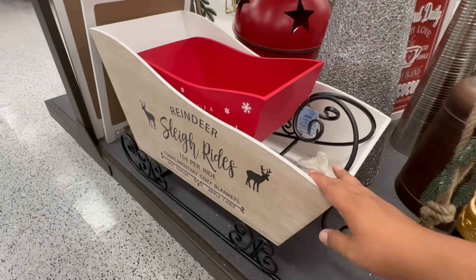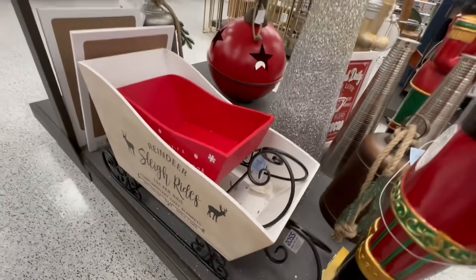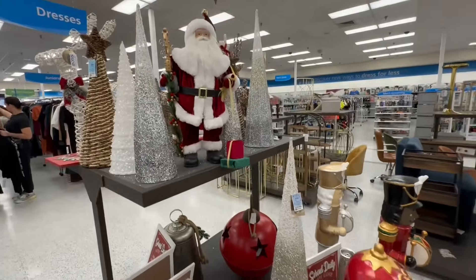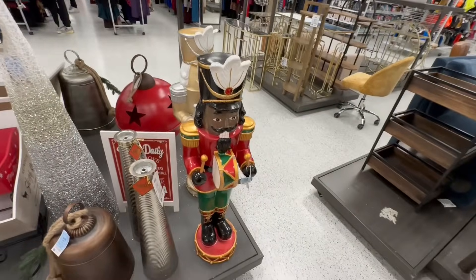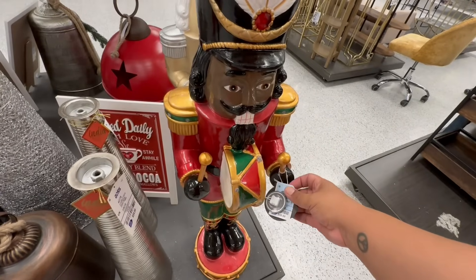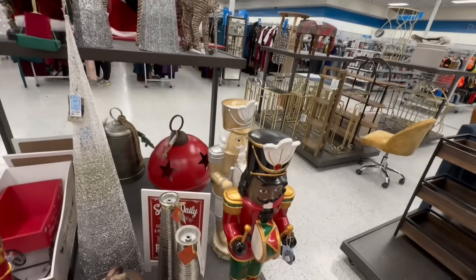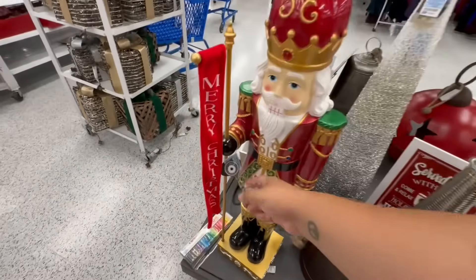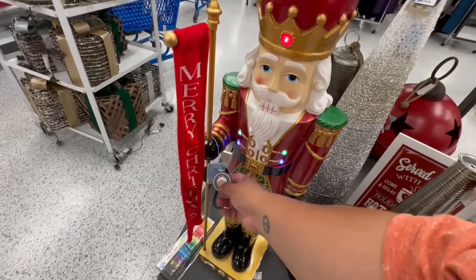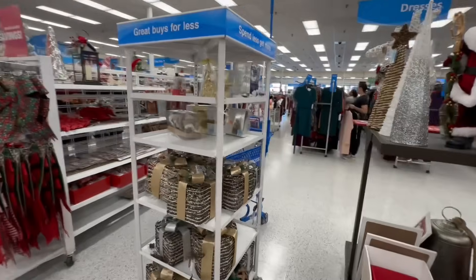Look at these gorgeous nutcrackers — I need a toy soldier sort of thing. These are 49.99, and this is a nutcracker right here. He just lights up.